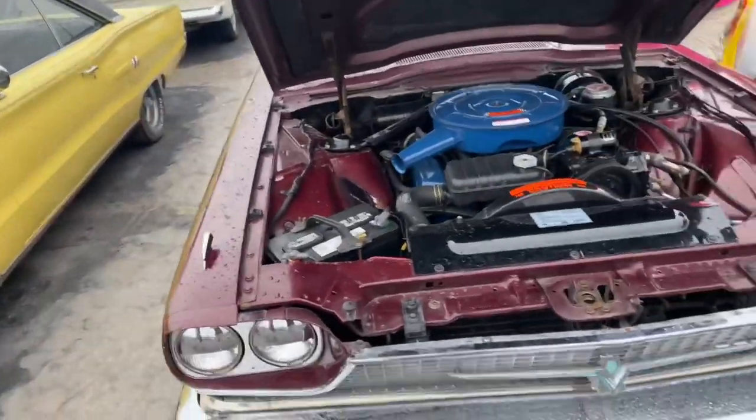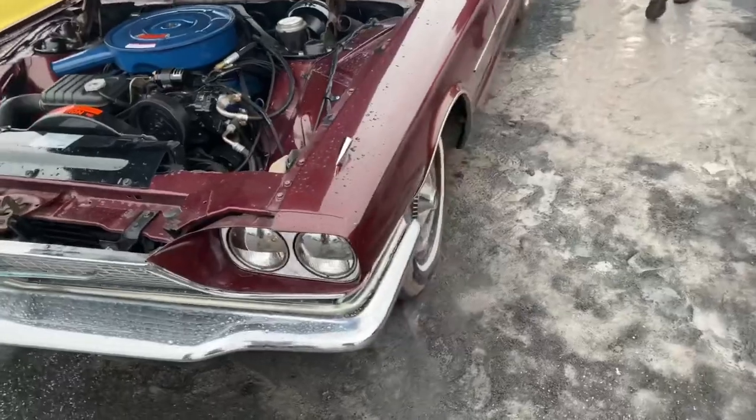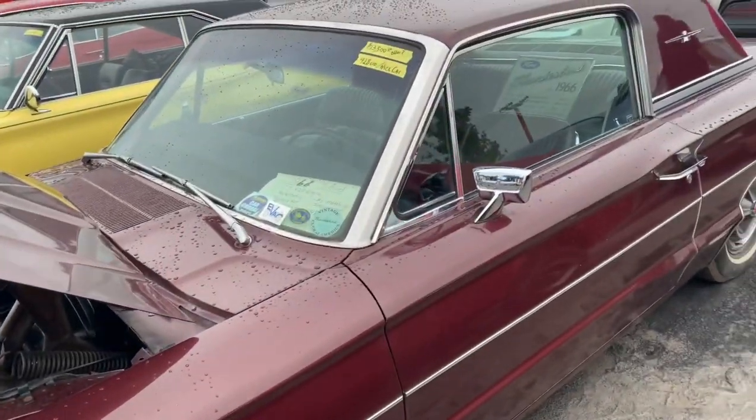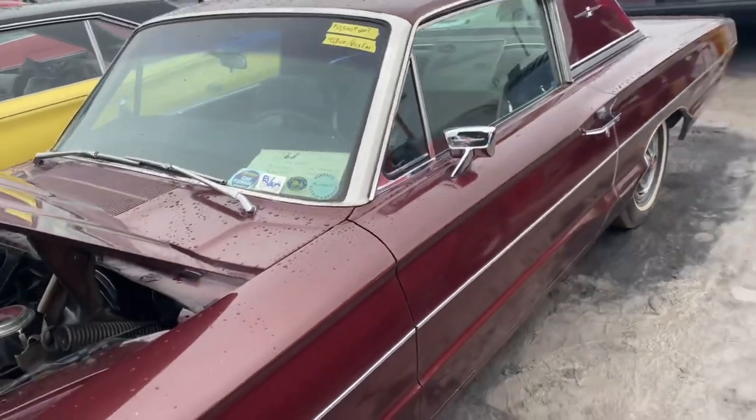Got ourselves a 428 T-Bird — these are really cool. They have the telescopic steering column in it with a 428. 13,500 — man, that's cool. Put some Supremes on it, slam it down.